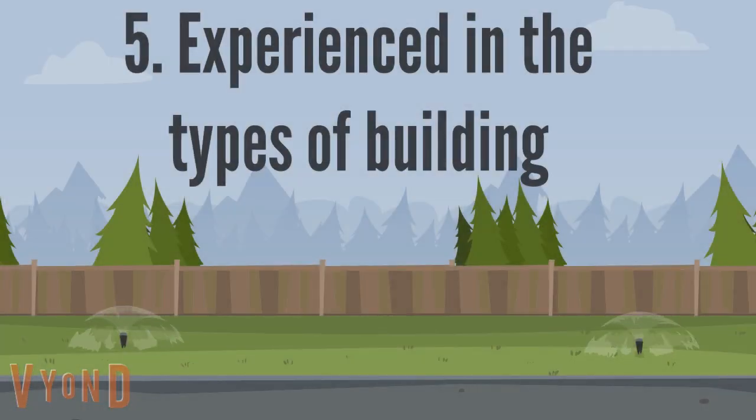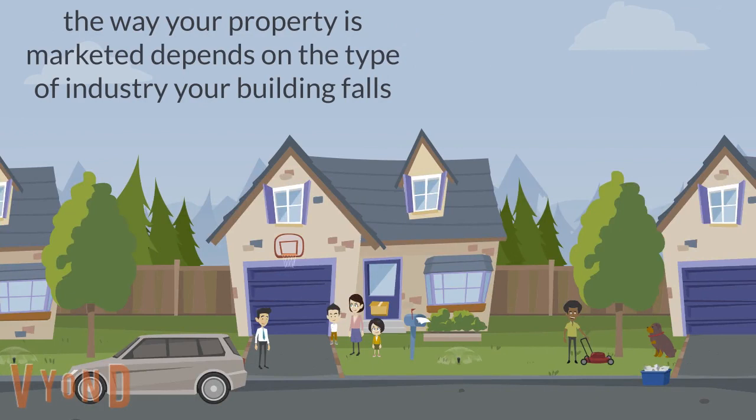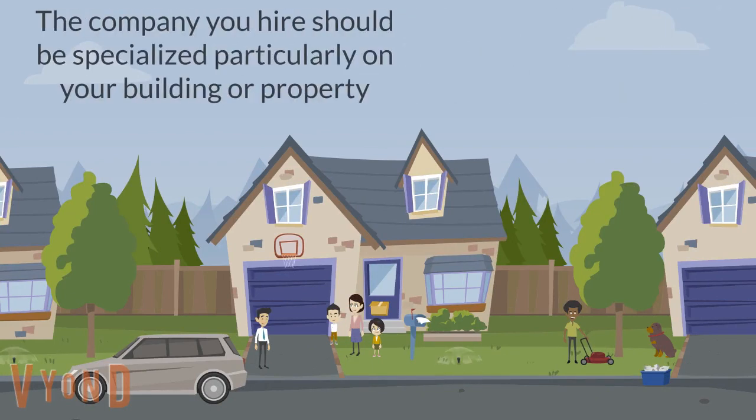5. Experienced in the types of building, particularly yours. Every type of building has its own marketing strategy, from a multi-family building to a regular property. The way it is marketed depends on the type of building, and the company you hire should be specialized specifically on your property.